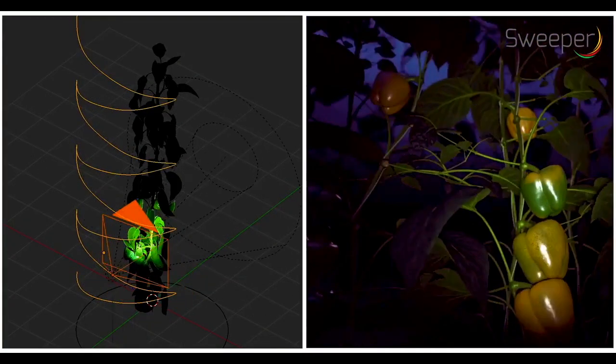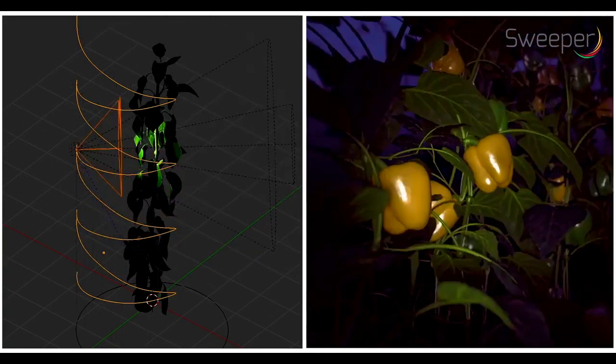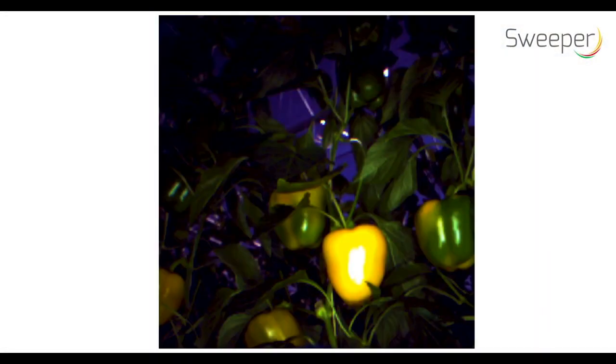The robot was trained to find obstacles like leaves and stems in the images. To speed up the training work, a simulated artificial pepper crop model and a deep learning network was used.